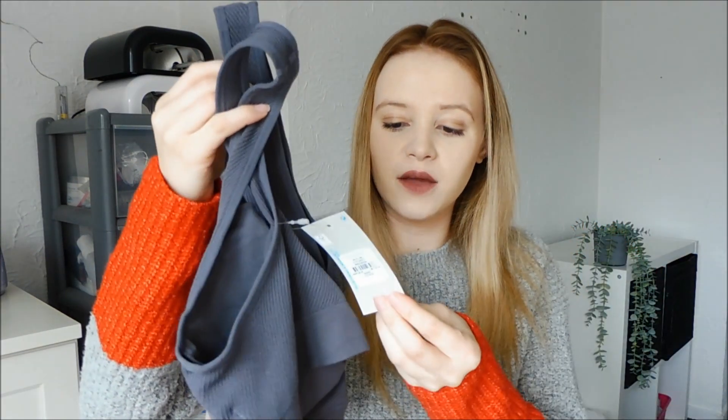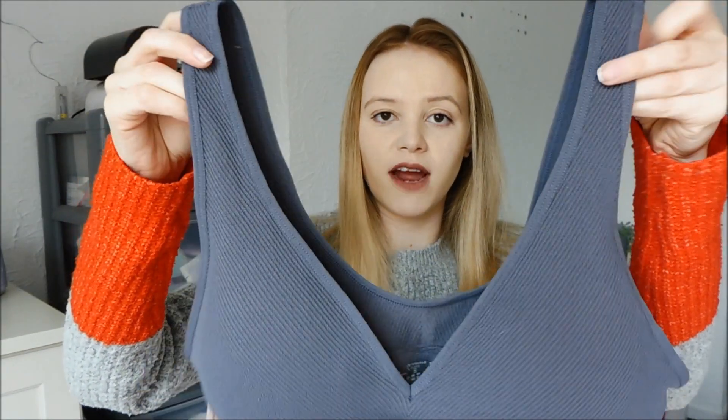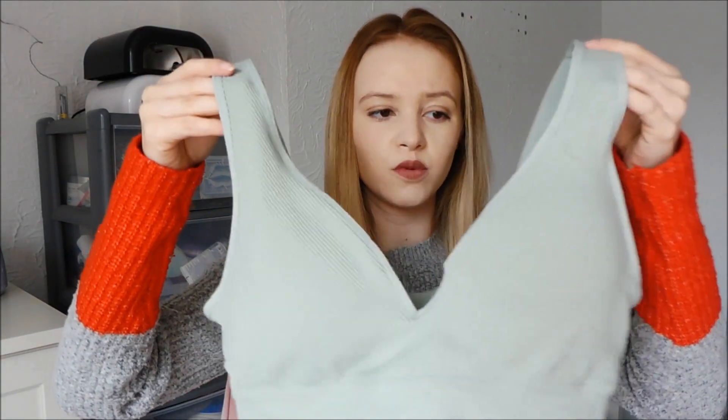So the first thing that I got were these sports bras. They're from Primark. They were a pack of three. I got these in a size medium and they were £10. You've got this grey colour, which looks quite navy on screen, a white one, and then it also comes with this sage green which I've already worn and it's super comfortable. Comes with removable padding. I'm nearly 30 weeks pregnant, so I wanted comfortable bras that weren't underwired.